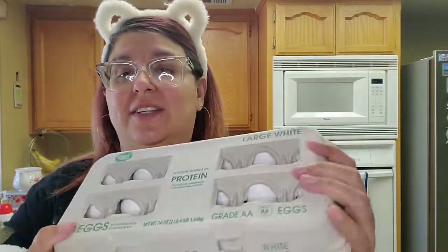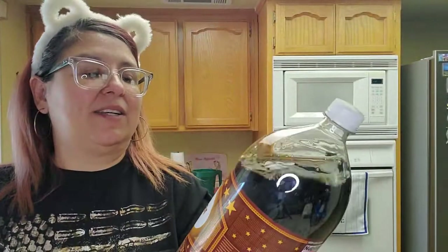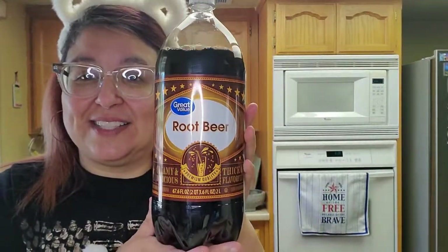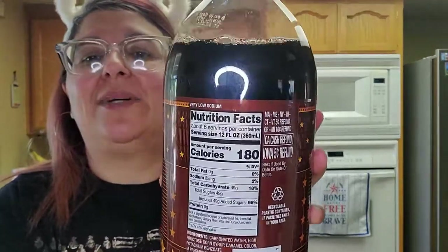Eggs — $2.36 for 18 large eggs. You can see right there — that is not a bad deal for eggs. And then this soda is the Great Value Root Beer. It's actually really good for $0.74 — it's the Walmart brand and it tastes really good. I don't drink much soda, but when I do I like root beer. I drink mostly water.